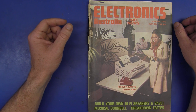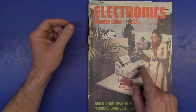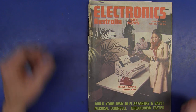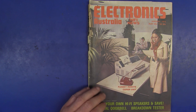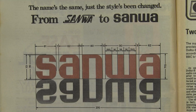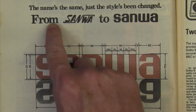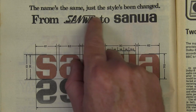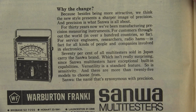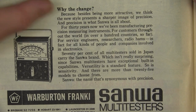And here we are, January 1975 — the Plesi Remote Copier Unit, i.e. a fax machine basically. Build your own hi-fi speakers, musical doorbell, breakdown tester. The price has gone up to a whopping 80 cents now. And here's our friend Sanwa again, still going — taking out a full page ad to tell us they're changing their logo. Marketing was in full swing back in 1975.